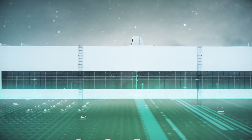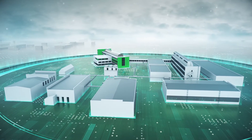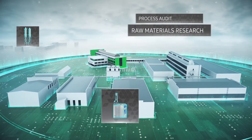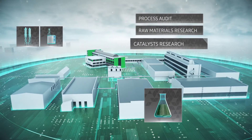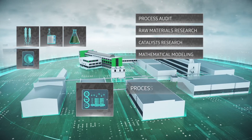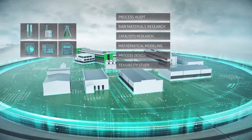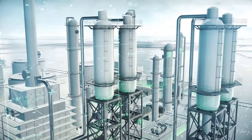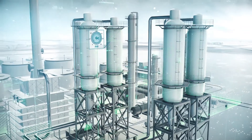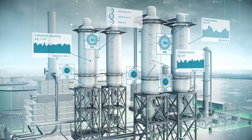Today, the Competence Center for Dehydrogenation provides a full range of world-class engineering services: comprehensive process audits of units, raw materials composition and properties research, study of applied catalyst performance, mathematical modeling, basic process design, feasibility study, basic design and supervision of unit construction, revamping and optimization, supervision from startup until reaching guaranteed performance, as well as online monitoring throughout the entire service life.